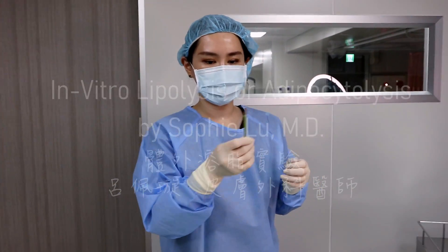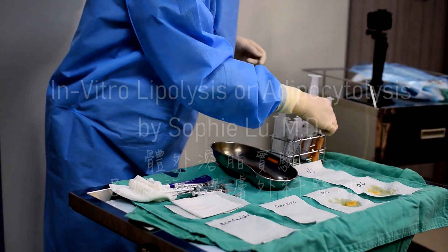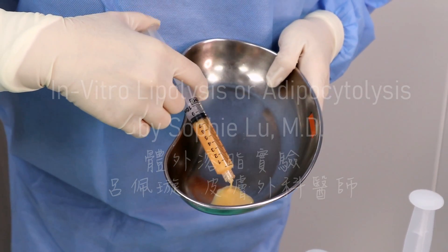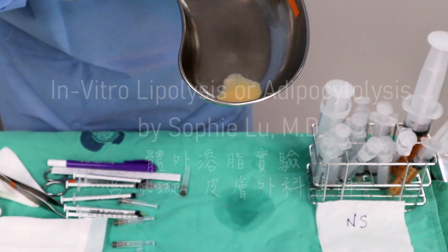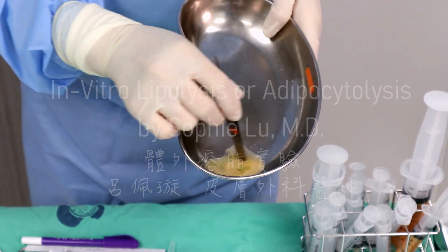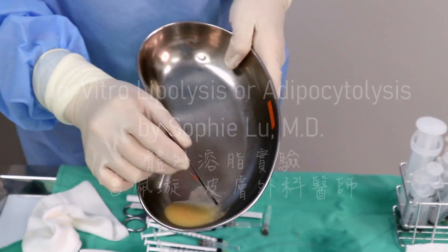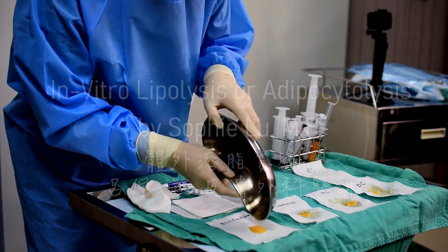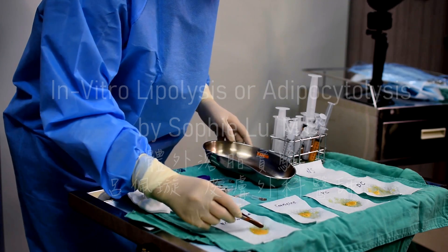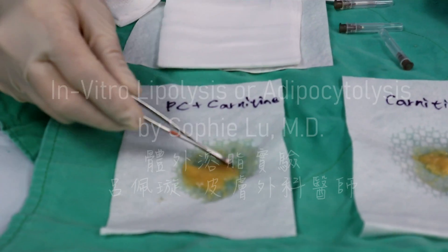Then we have the mixture of phospholipid and carnitine, which is a very popular treatment in Taiwan. So we have it mixed, and again we have 2 cc of fat here. We add this mixture to see how it goes. After the water is absorbed, you can still tell the fat cells are not really changed.